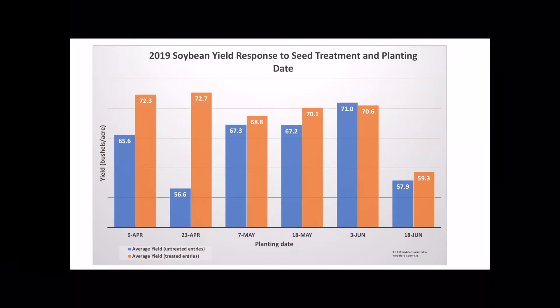The other thing we can see when we look at this data is that seed treatments had a huge advantage, especially in those April planted beans. You can see the yield differences here — on April 23rd, we had a 16 bushel yield increase from the treated entries compared to the untreated beans.